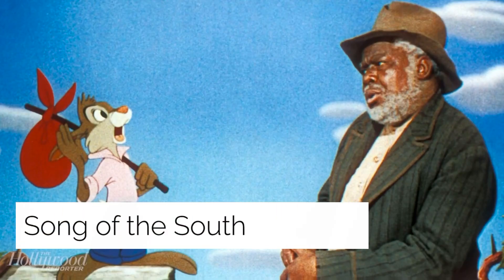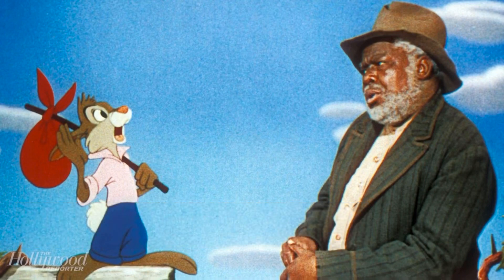Song of the South: on the topic of racial stereotypes in Disney's past, this movie was banned due to its controversial outlook on segregation and slavery. Some critics have described its portrayal of African Americans as racist and offensive, maintaining that various qualities are stereotypes. Because of this controversy, Disney has not released Song of the South on any home video format in the United States.